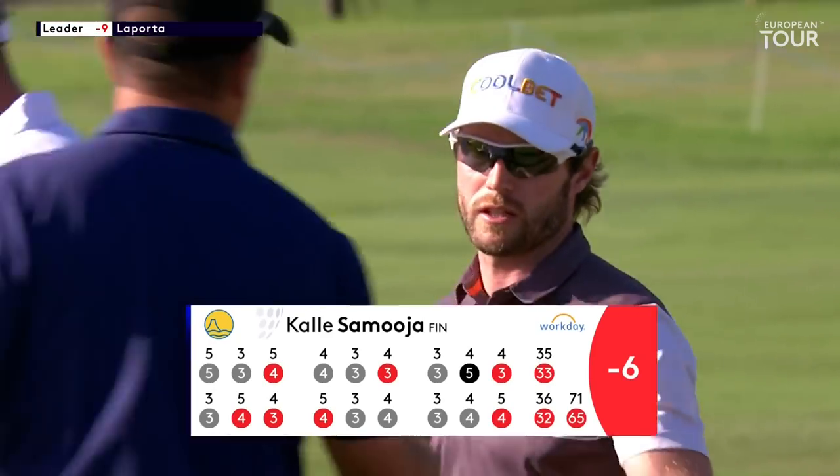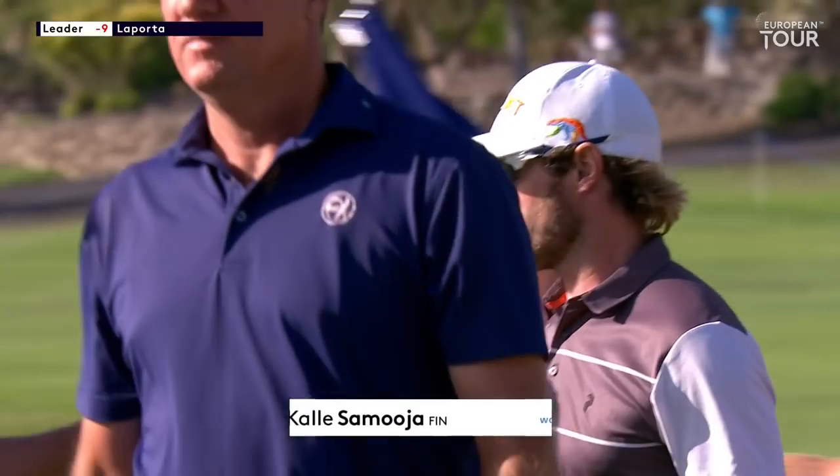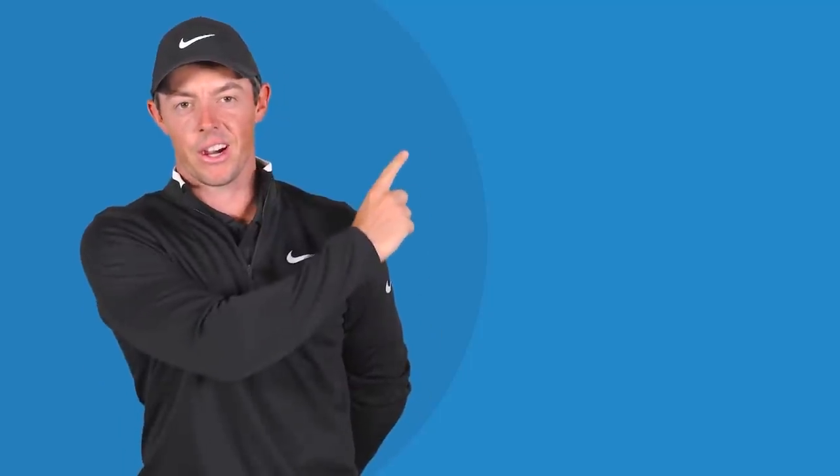Another very solid round on a golf course he enjoys playing. To watch another European Tour video, click here. And to subscribe, click here.